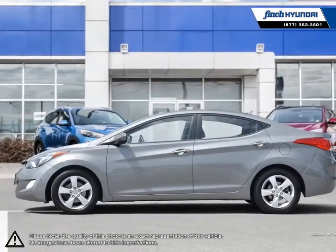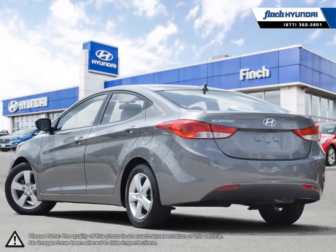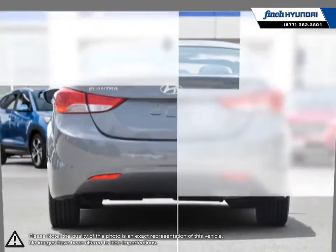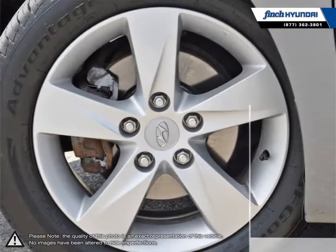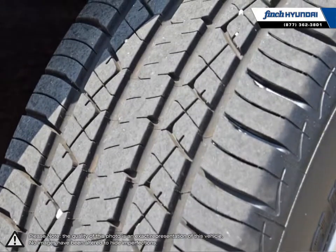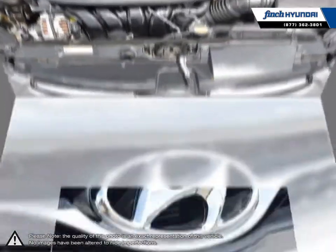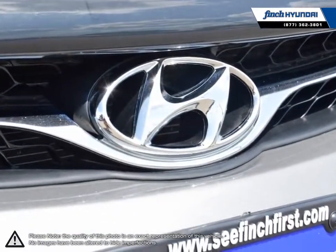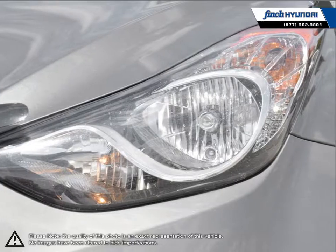With its high fuel economy, the Elantra can go the distance without constantly digging into your wallet to refuel. Its stylish exterior makes the Elantra stand out amongst the crowd of its competitors with its sleek lines and smooth curves. Inside you'll find a stylish, comfortable cabin providing ergonomic, well laid out controls that are easy to use. The Elantra comes loaded with standard features making it a very competitive package, ensuring you're always getting the most for your purchase.